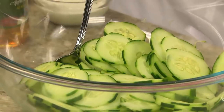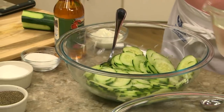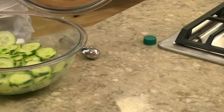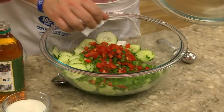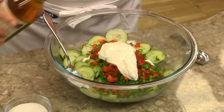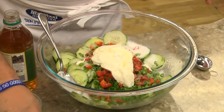We start off by placing three cucumbers that we've sliced in a large bowl. Then we sprinkle them with a bit of salt and cover them with ice water. After they sit for a bit, we drain them and toss them with some chopped scallions and red pepper, a dollop of sour cream, apple cider vinegar, some sugar, and a little pepper.